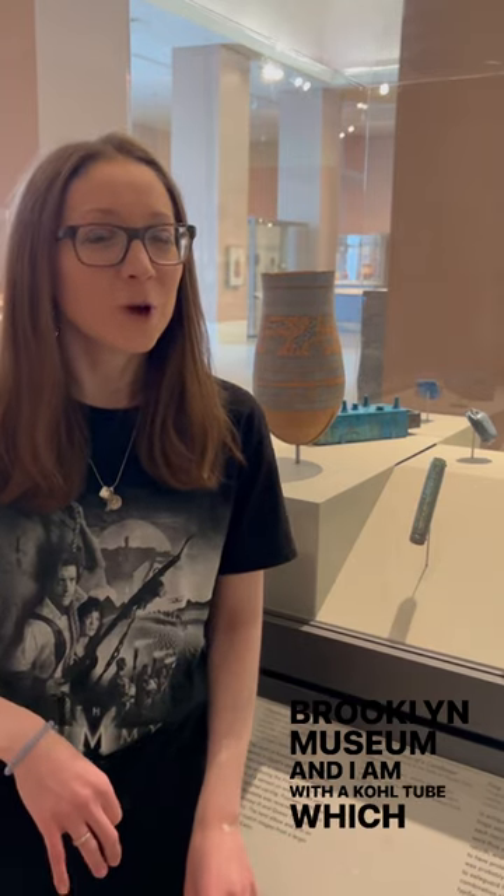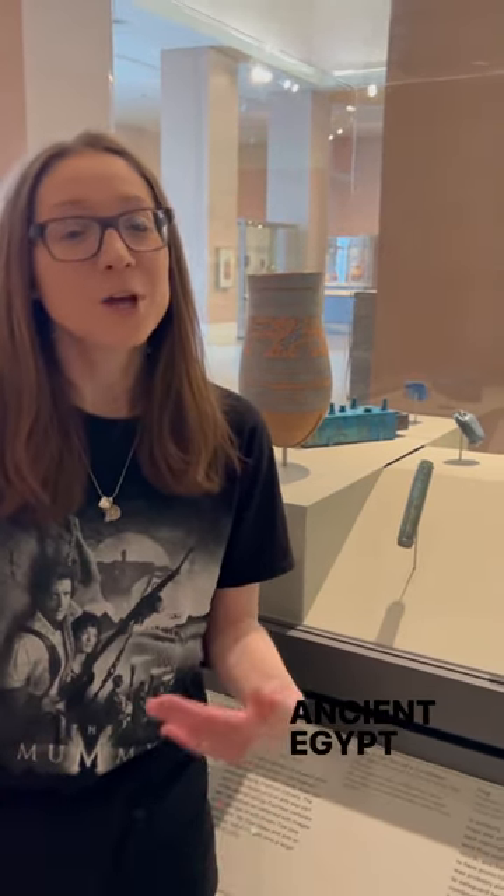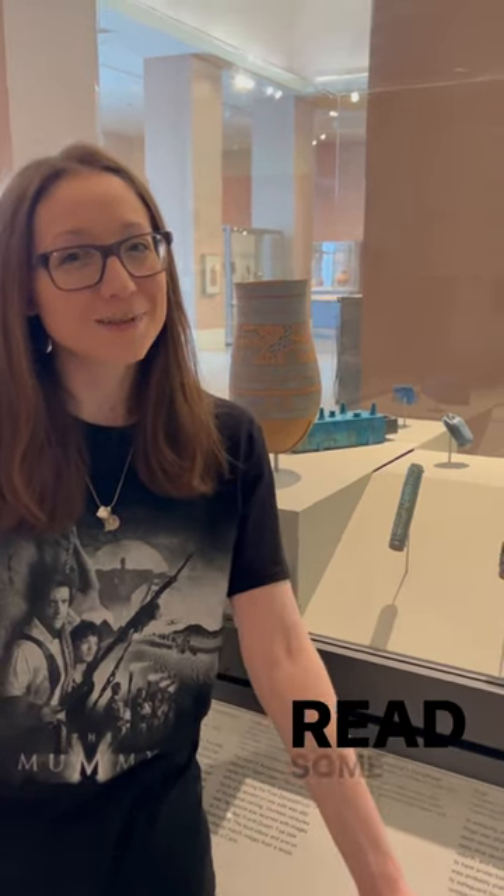Hi everyone, I'm Nicole, I have an ancient Egypt blog. I'm at the Brooklyn Museum and I am with a kohl tube, which was a tube used to hold kohl — an eye makeup used in ancient Egypt. It has some hieroglyphs on it, so let's read some hieroglyphs.